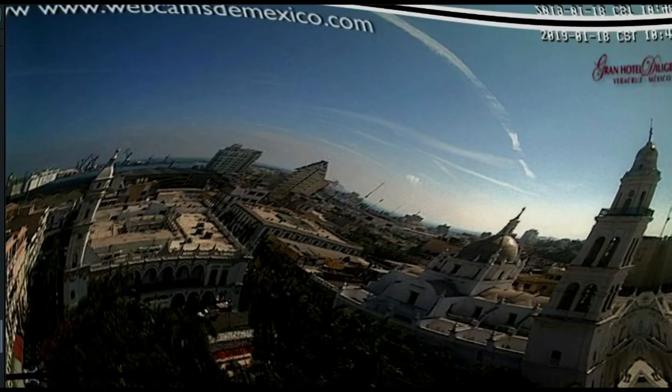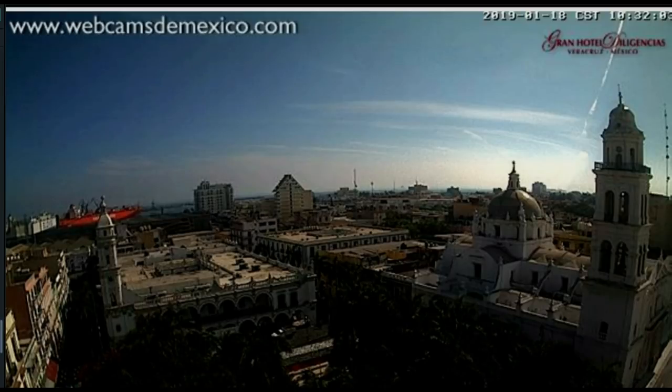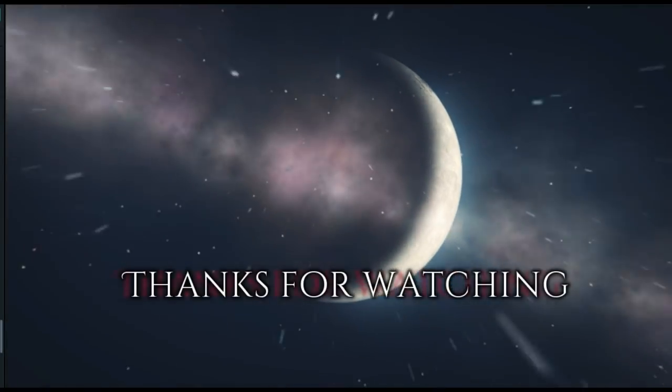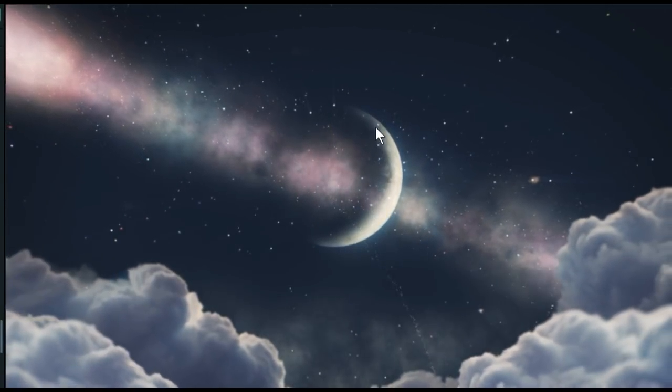Well they sure do like to spray, don't they? All right, that looks like about it. Thanks for watching — please share if you agree. See how the crescent illumination — this is what I'm talking about. Y'all have a good day.